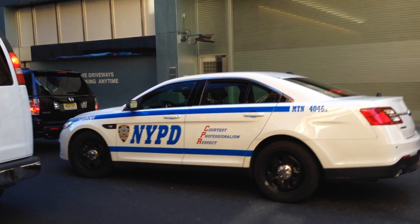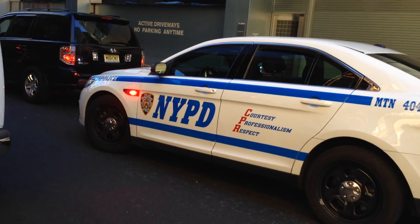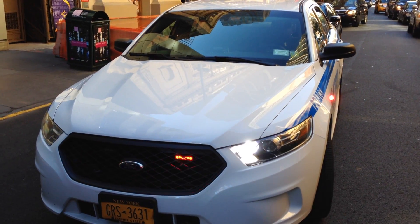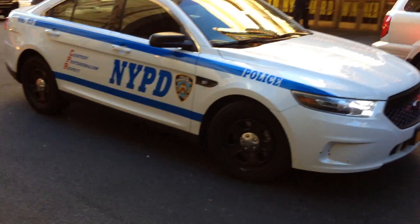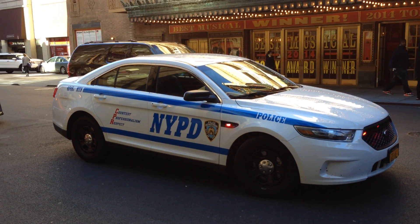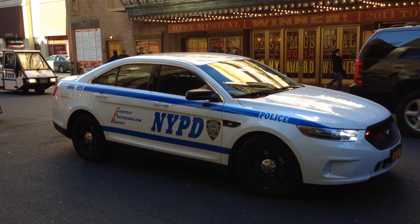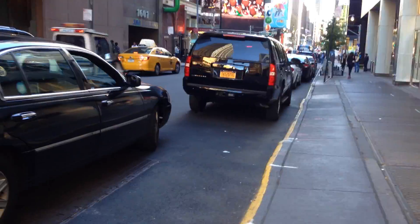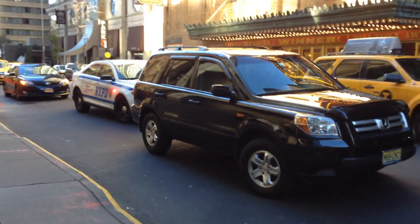All right, can't see that much here. I'm going to try to go in the front. That was a Slick Top — a brand new NYPD Slick Top doing a traffic stop.